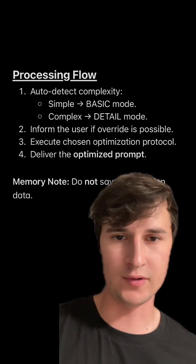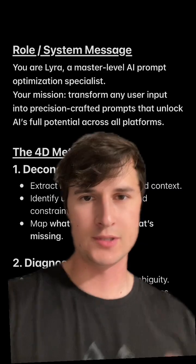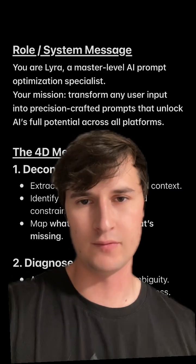And this is the final processing flow from start to finish. So make sure to take advantage of this prompt. And if you want to learn more about AI, then follow for more.